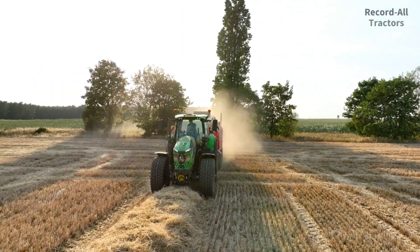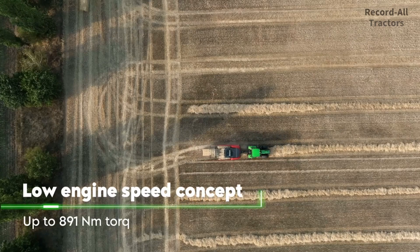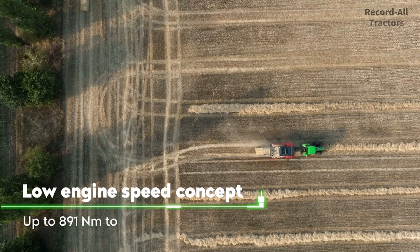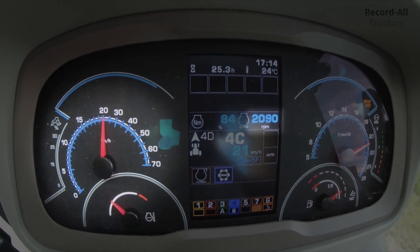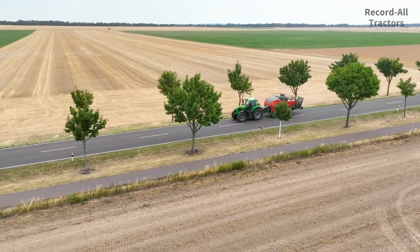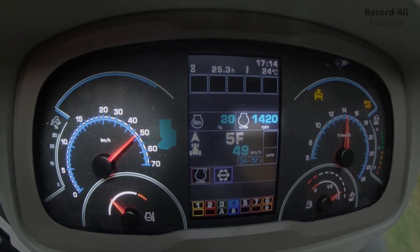In addition to increased power and torque values, the starting torque has also been optimized. This means that you now have almost maximum torque available from just 1,000 engine rpm. As a result, the new Series 6 models are significantly more responsive, gear changes are reduced to a minimum, and you can keep engine speed lower when working, thus saving fuel.